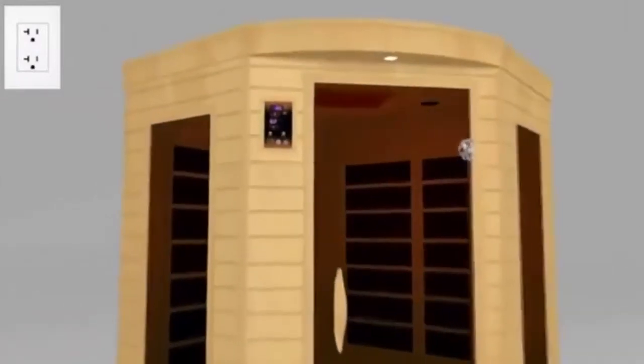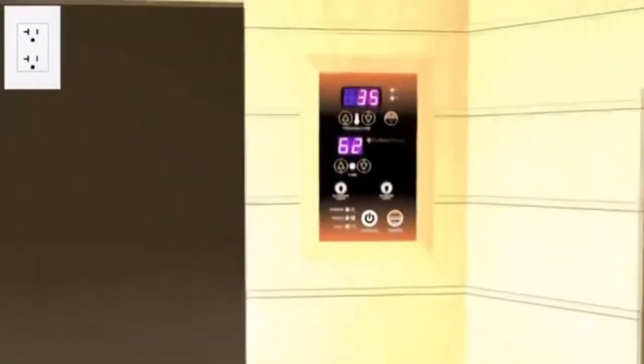Your sounds, your way. Other convenience features include inside and outside digital controls for timer, temperature, and light functions, as well as a fresh air vent and a reading light.